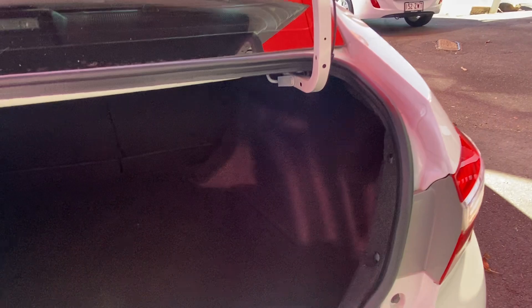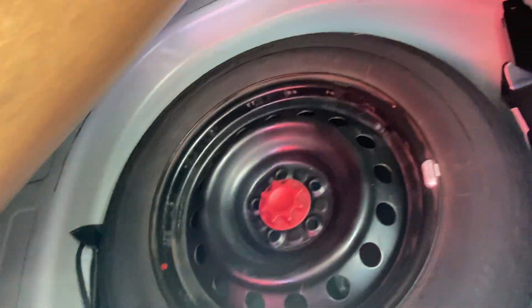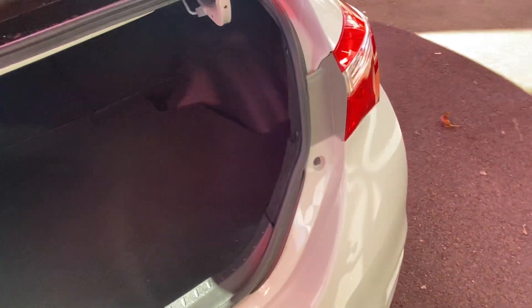We'll have a quick look inside the boot for you. This is the sedan version so it's a nice big, deep boot space. It's in excellent condition — no cuts, tears, or burn marks. Underneath there's obviously your jack, tools, and the spare tire just underneath there.